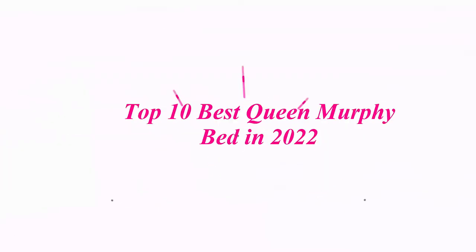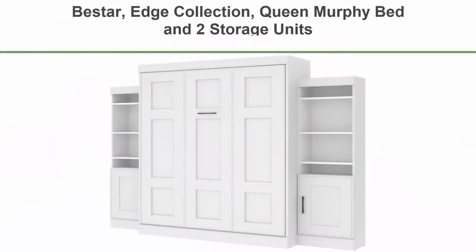Top 10 Best Queen Murphy Beds in 2022. Top 1: Bestar Edge Collection Queen Murphy Bed with 2 Storage Units.